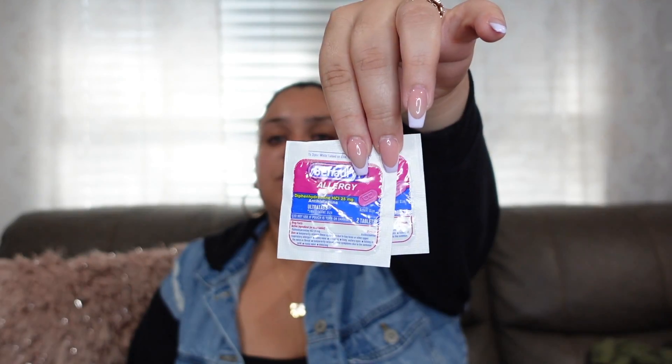I have Goody Powders — if you know, you know. I use them for horrible headaches. They taste disgusting but work super fast, within about 10 minutes, without waiting for a pill to dissolve. Definitely recommend if you don't want to wait.